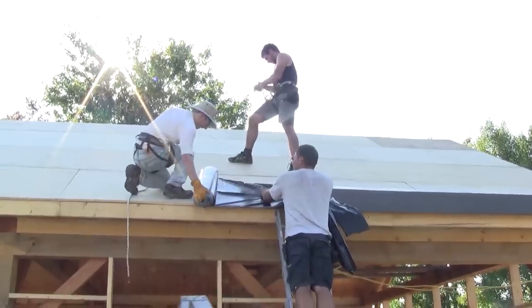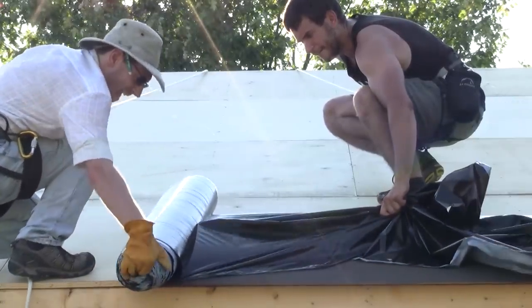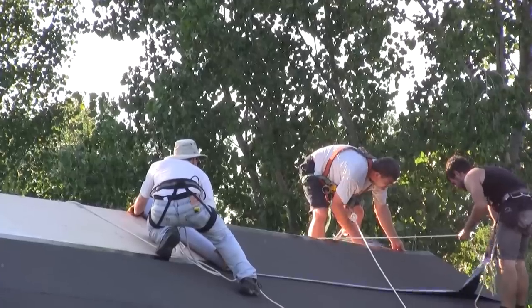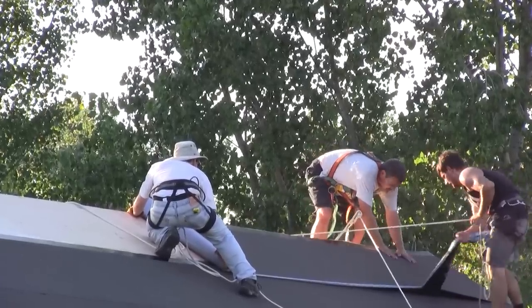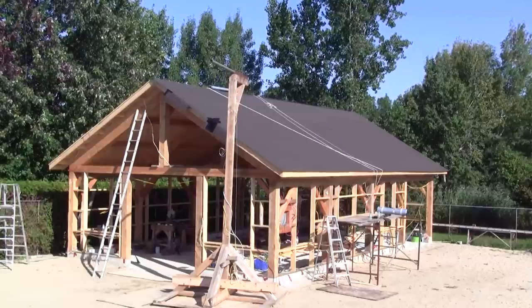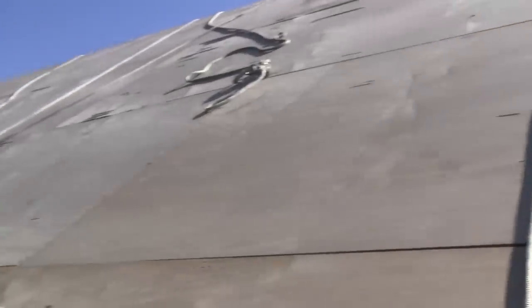Next, we install a membrane on one side. The last strip goes way better than the others because we finally figured out how to install it. Now the yard side is completed. Our helpers had to leave, so René and I installed the west side by ourselves. This was way longer, but we managed to do it anyway.